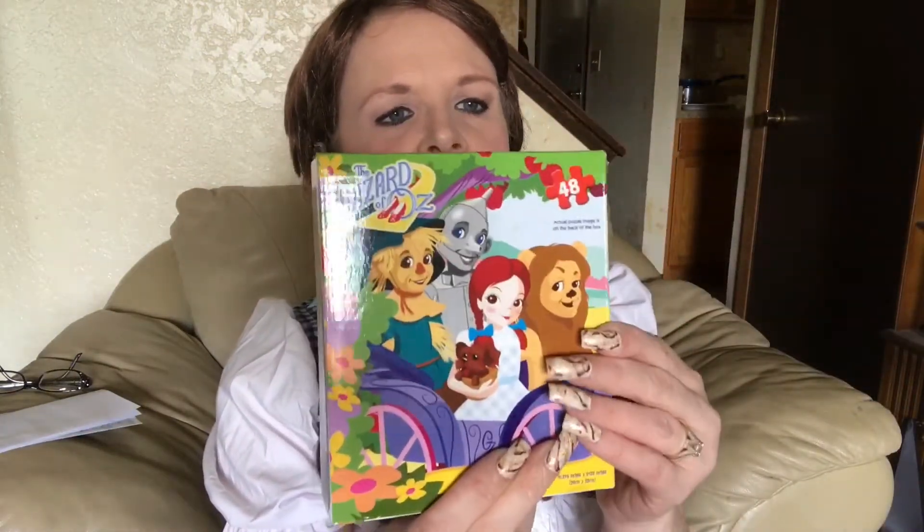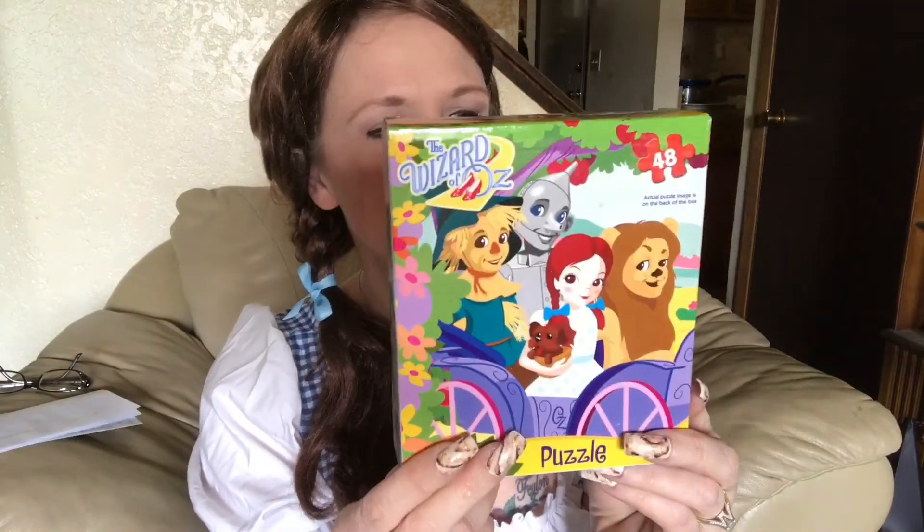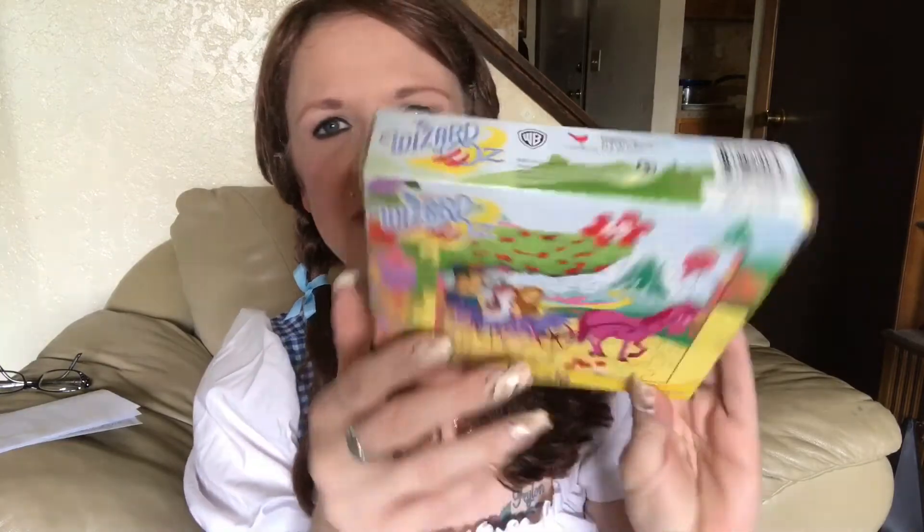And then I've got this puzzle — I've never opened it. Still sealed in the box. I do not want to even try to open this either or put it together. I just want to keep it in the box. I think that's really neat. I don't know how old it is but I think it's really, really cool.